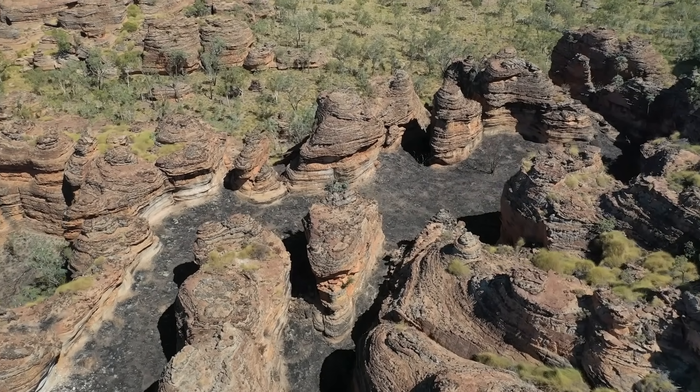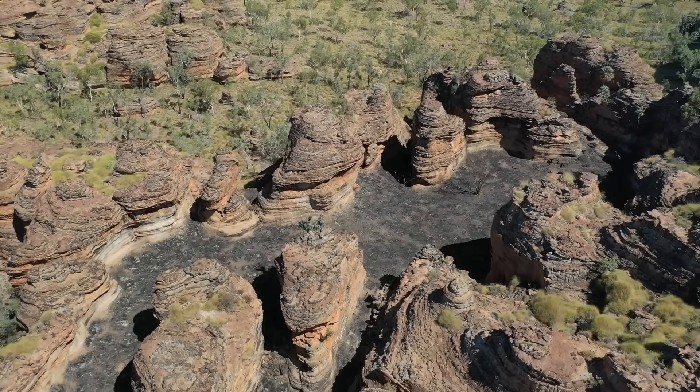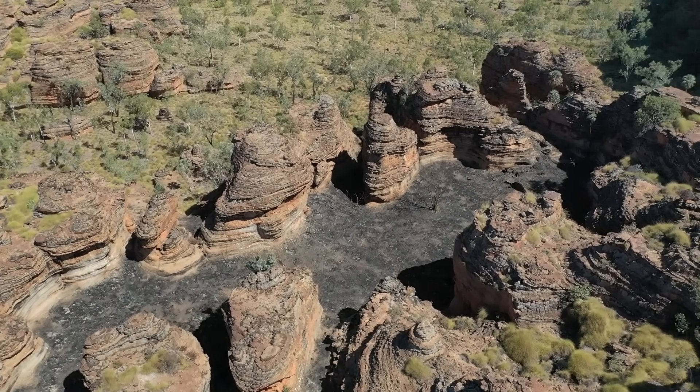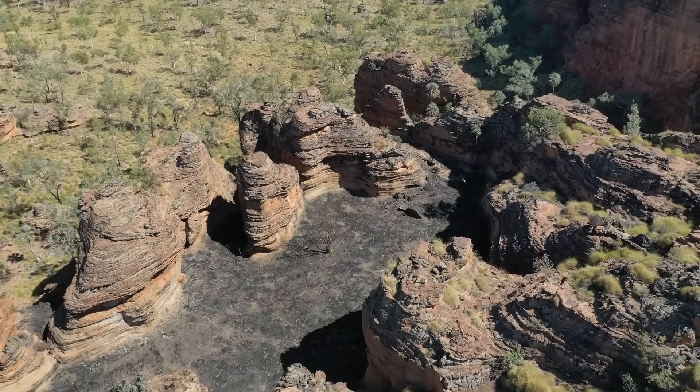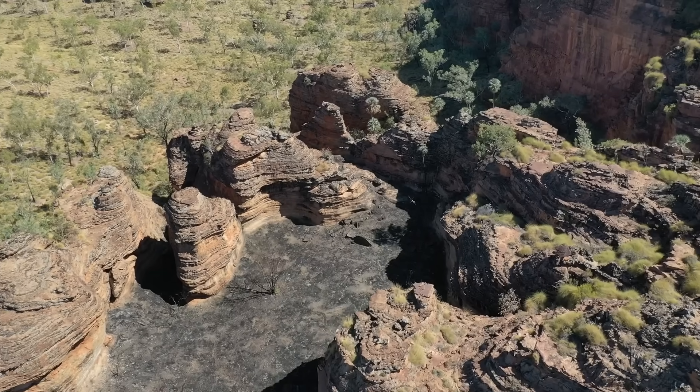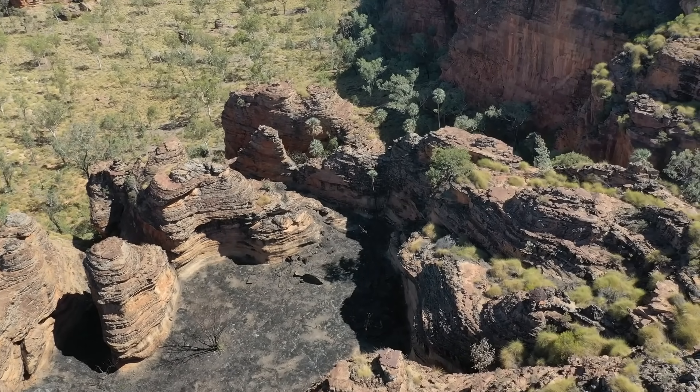Most landscapes show us construction or stability — mountains rise, plateaus persist, coasts retreat. Jharnam shows collapse in slow motion. It's a place where geological time is visible not as grandeur, but as erosion winning grain by grain.